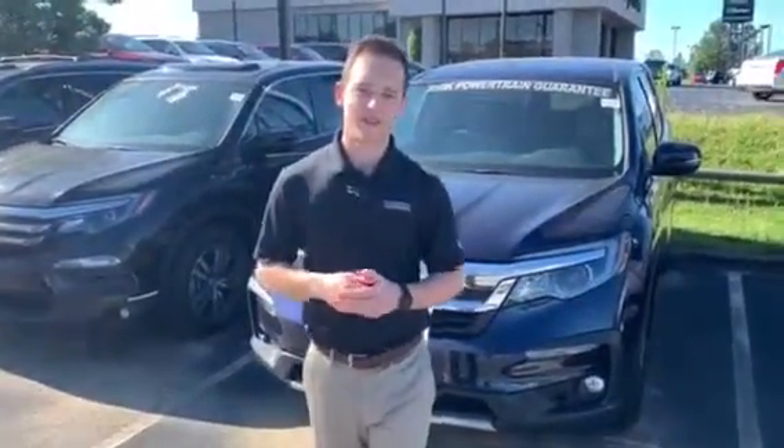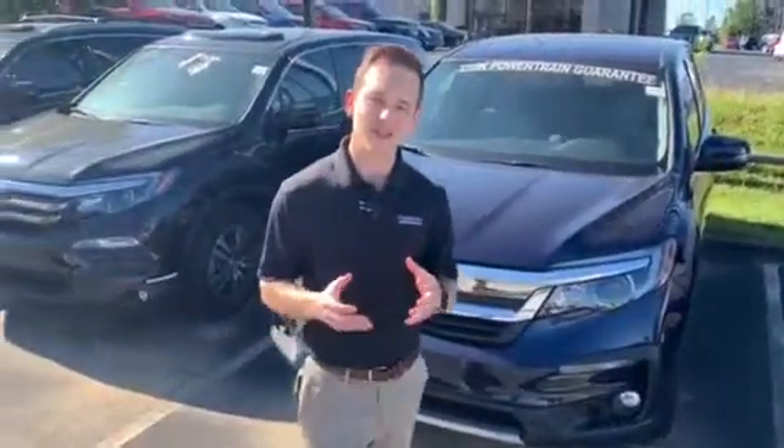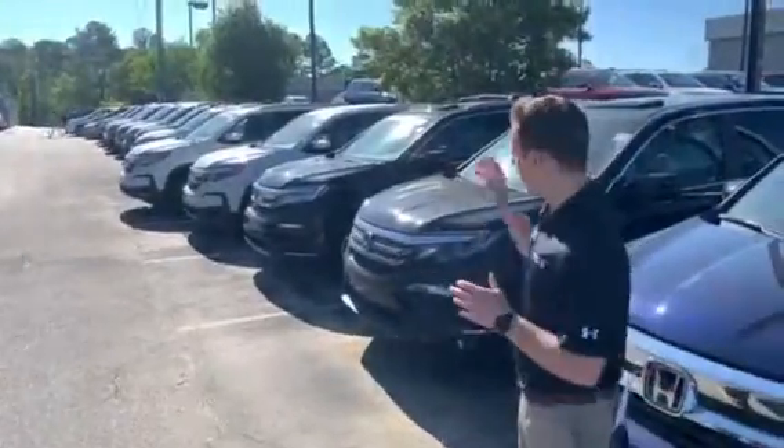Good morning, Gino. My name is Dylan Luntzard. I'll be your personal product specialist here at Tamron Honda. I wanted to thank you so much for your online interest in the 2019 Honda Pilot. However, the website that you inquired through didn't give me a ton of information about which particular trim package you were looking for or even which color, but don't worry.